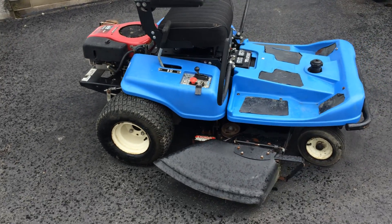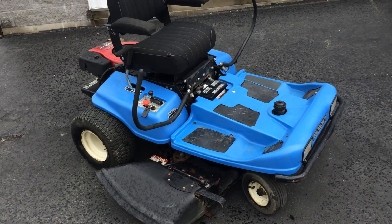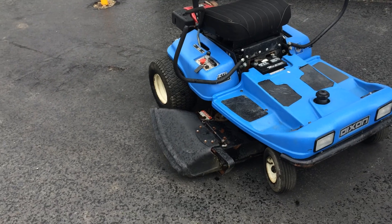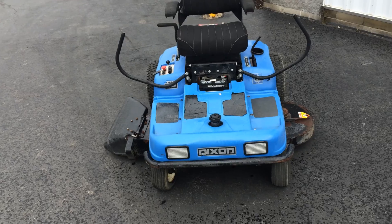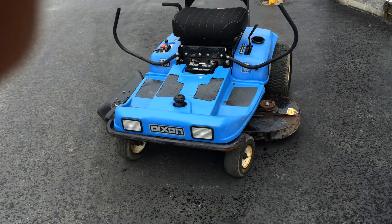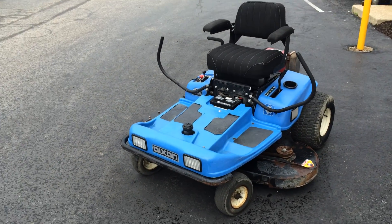The mower is in good condition with all major functions, including the lights, operational. We do have a little spindle-bearing noise once the mower is fired up, but the cut quality is very good.